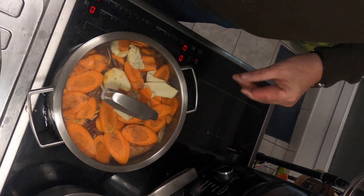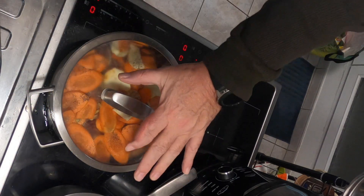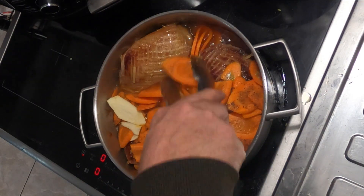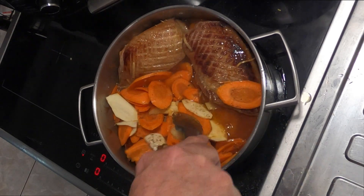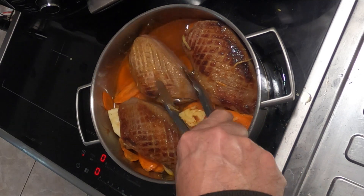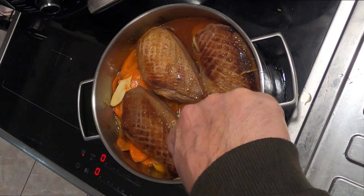I'm actually going to cover it at this point. I don't usually do this, but I want these carrots to kind of steam. I'm already crowded in my pot with all these duck breasts. That aroma is amazing. And I'm going to put them in.